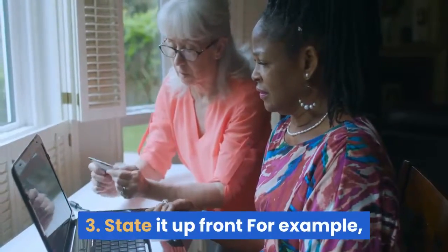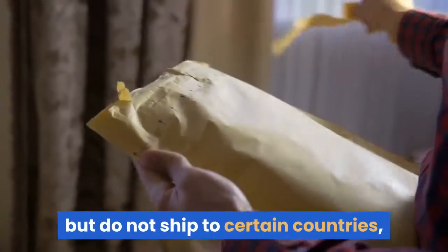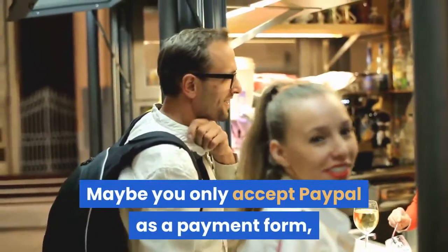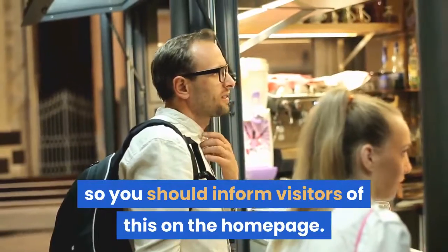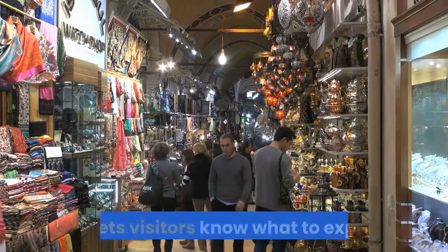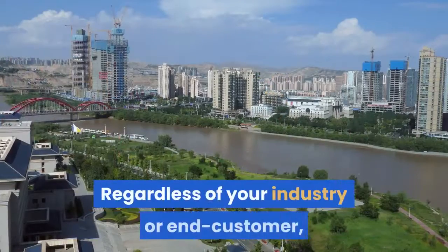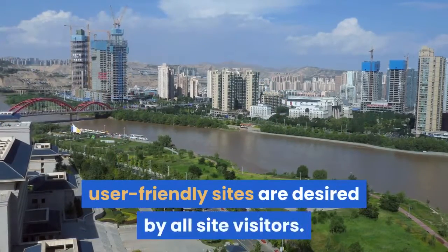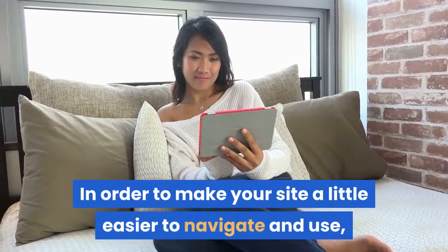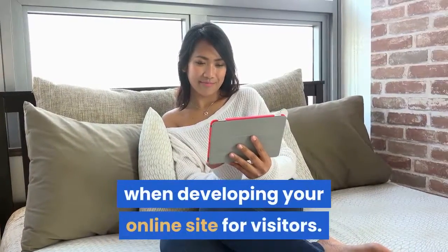3. State it up front. For example, if you sell goods to consumers online but do not ship to certain countries, clearly list this on the main page. Maybe you only accept PayPal as a payment form, so you should inform visitors of this on the homepage. It not only limits visitor frustration, but lets visitors know what to expect before they shop on your site. Regardless of your industry or end customer, user-friendly sites are desired by all site visitors. Consider including a few of these programming features when developing your online site for visitors.